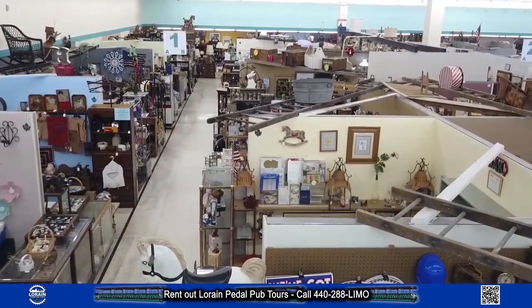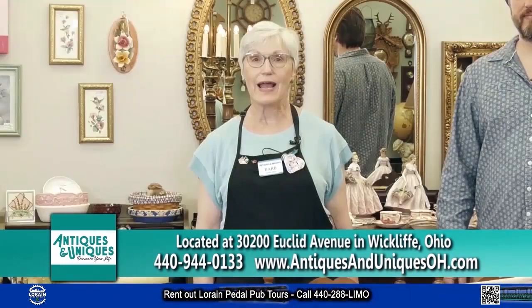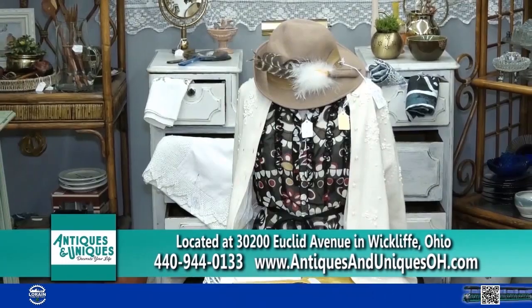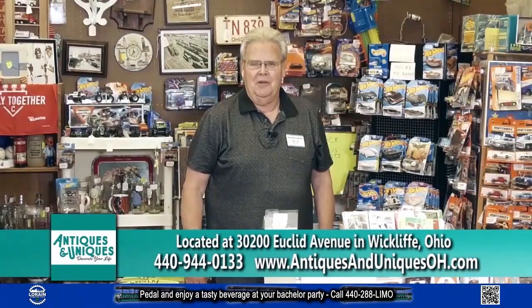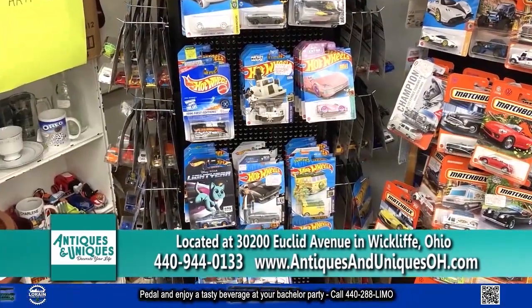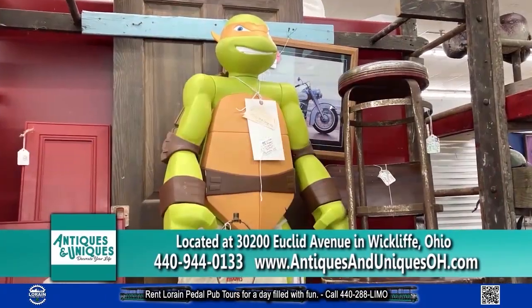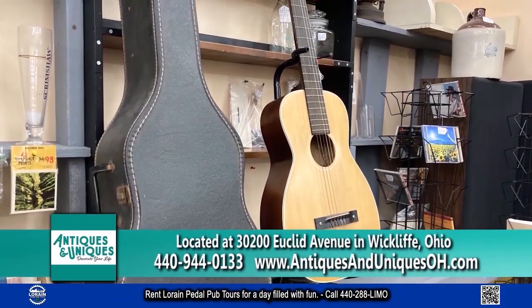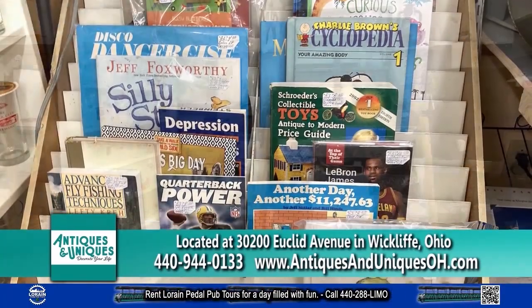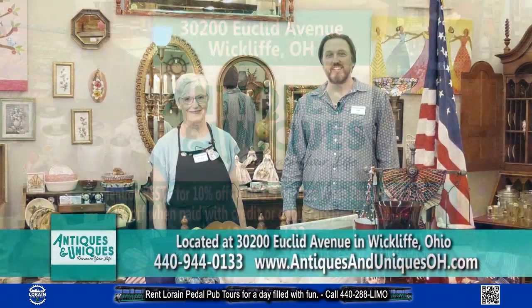It's time to decorate with Antiques and Uniques. We'd like to show you some of the variety at Antiques and Uniques, so let us introduce you to some of our dealers. Hi, my name is Bud, dealer 77. If you're looking for hot rods or records, I'm the guy to see. Hi, I'm Rod, 95 — I sell a little bit of everything. Hi, I'm Tom, dealer number 83, and I sell a variety of USA-made items. Come on in and see us. Antiques and Uniques — decorate your life.